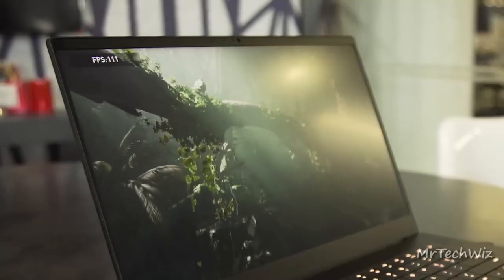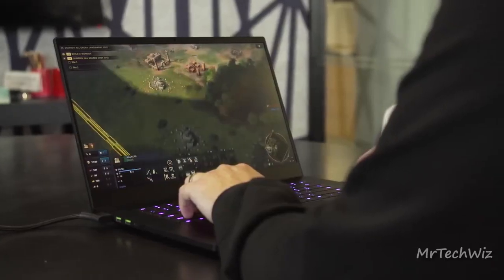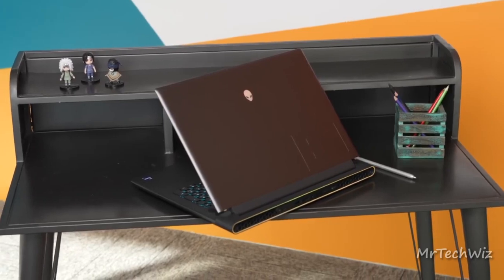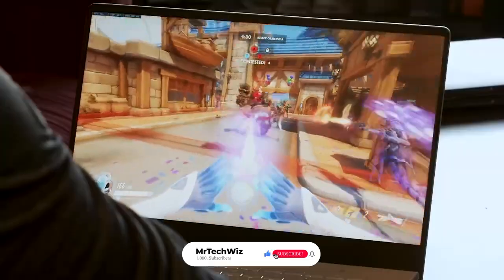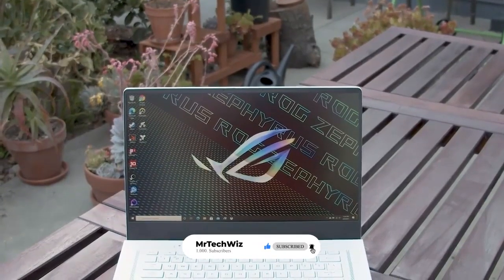And there you have it — the cream of the crop in gaming laptops for 2023. Whether you're seeking raw power, sleek designs, or top-notch portability, these contenders have got you covered. Stay tuned for more tech insights, and game on!